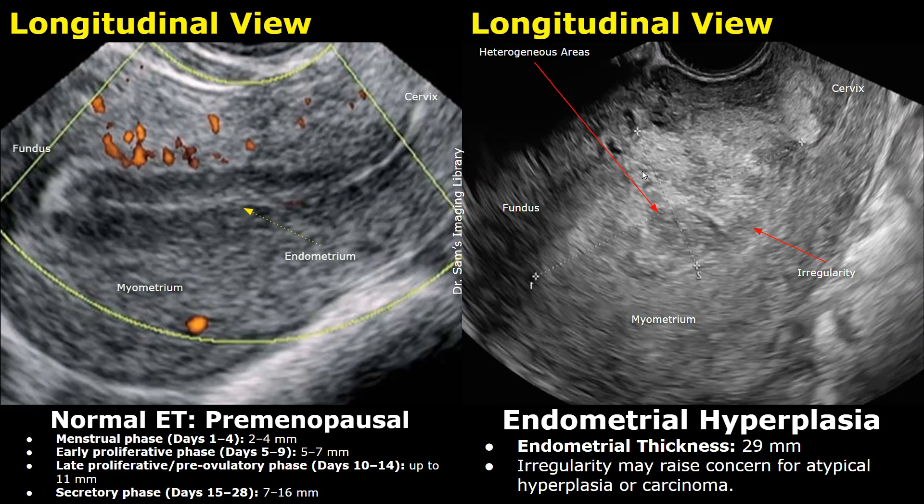In this case, the endometrial thickness was 29 mm. The thickened endometrium has a heterogeneous echo texture — it is not uniformly hyperechoic as seen in previous cases. It also has an irregular contour and irregular shape. These two features are more concerning for atypical hyperplasia or carcinoma, and biopsy is advised in such cases.